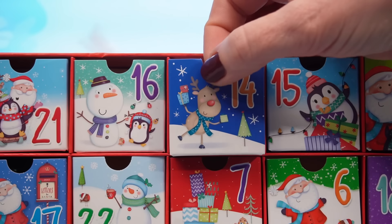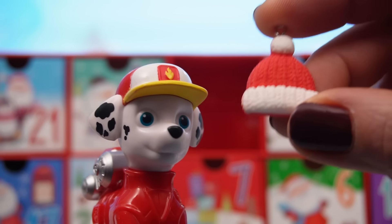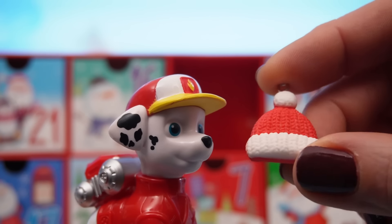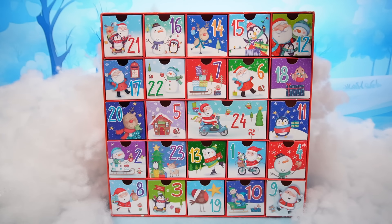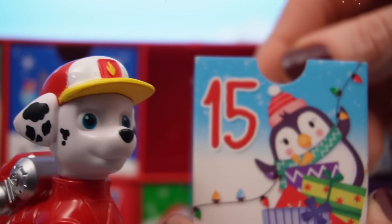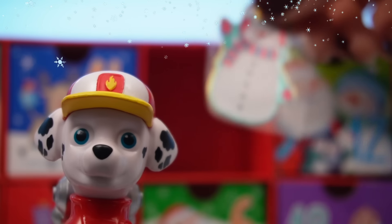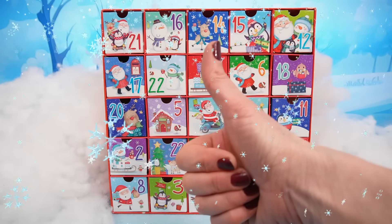Let's see what's behind drawer number 14! Red is my color! That's right, Marshall! Do you want to open the next drawer for us? Yes, please! And the next drawer is number 15! Whoa! It's chilly! Hey! It's a snowman sticker! Well done, Marshall!